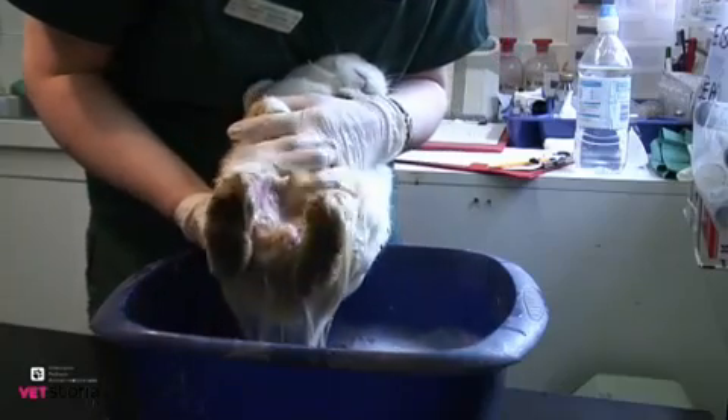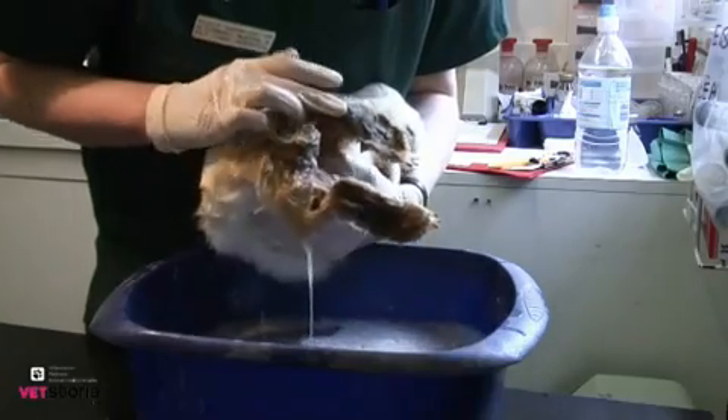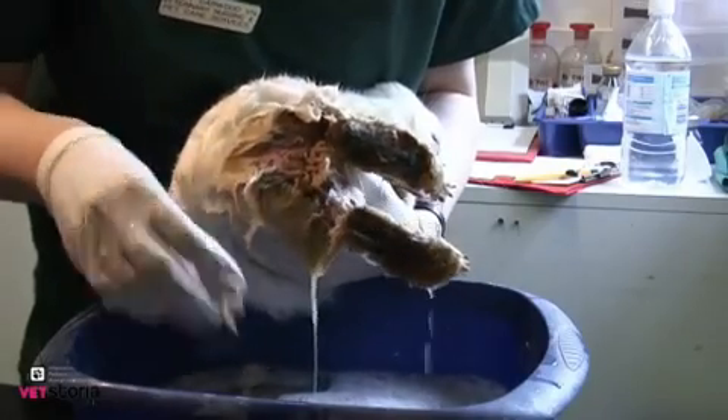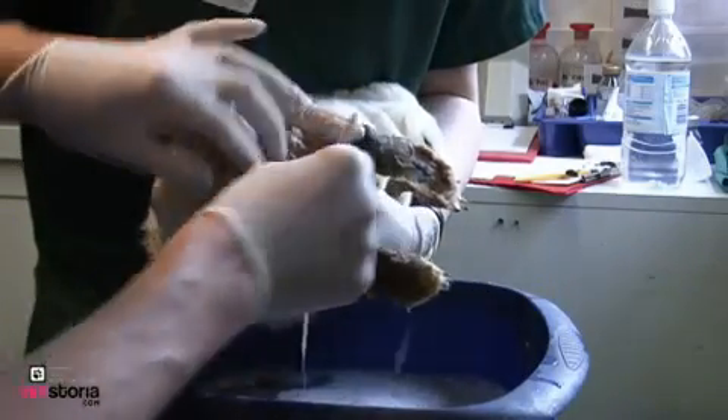On this occasion, the owners spotted the maggots early enough and the treatment could be started before any irreversible damage was done. The first thing to do is to clip away the fur before dunking the affected area in lukewarm water to remove external maggots and any dead tissue.